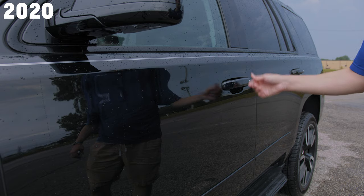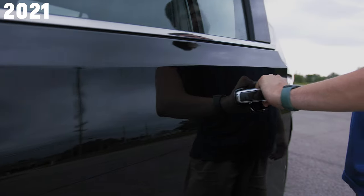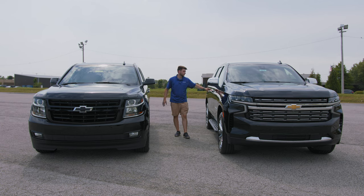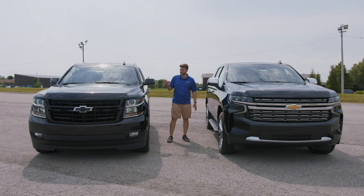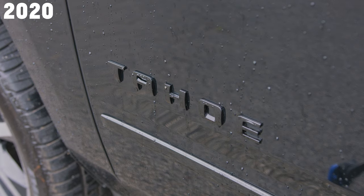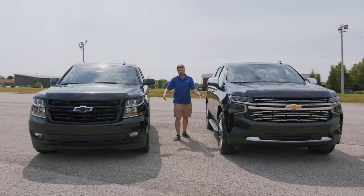Moving to the door handles, both have keyless access. The main difference is the button looks slightly different and the 2021 has a chrome piece running around the door handles. The Tahoe badge spacing is also different — a little more condensed on the 2021 and more spaced out on the 2020.